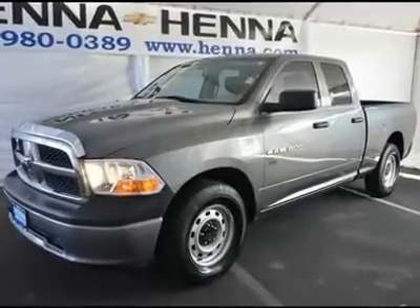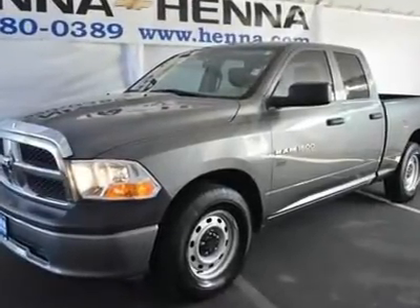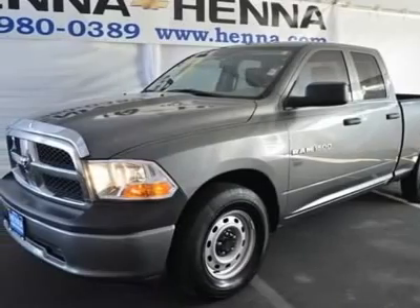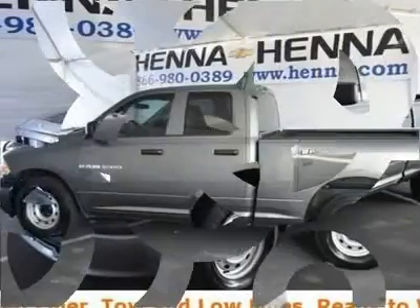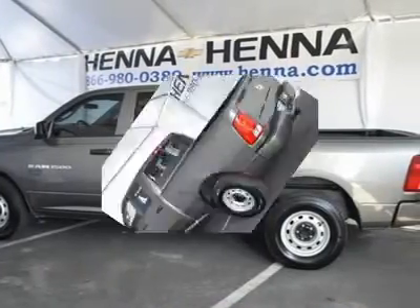3.7L V6, Crew Cab. Confused about which vehicle to buy? Well look no further than this trusty 2011 Dodge Ram 1500. New car test drive.